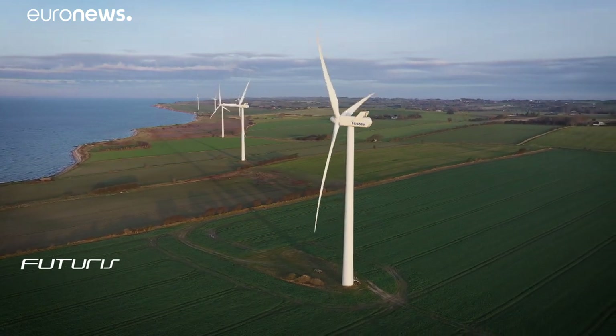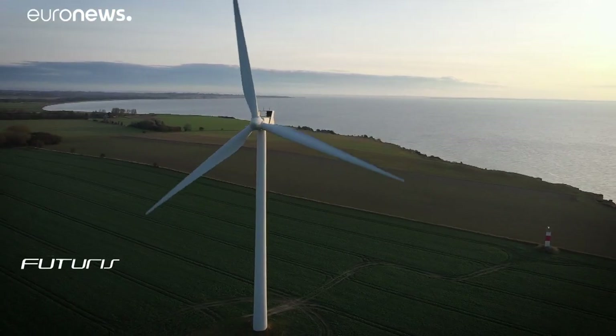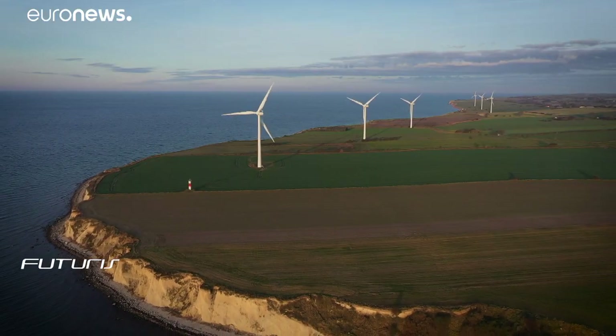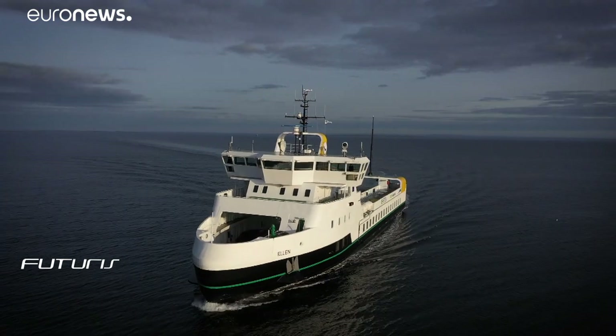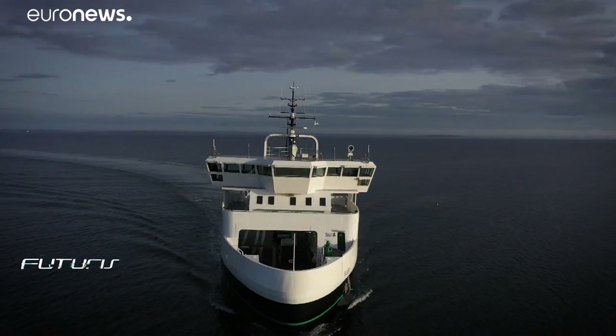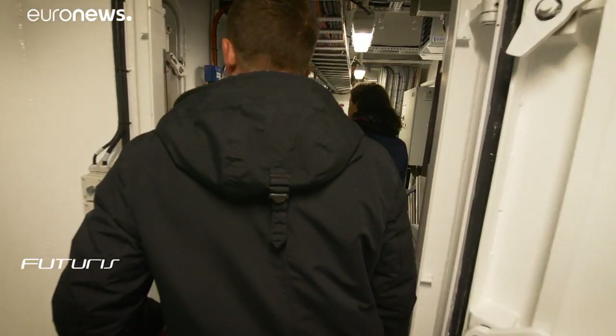Another notable feature: these wind turbines produce 130% of the electricity needed on Eru. Some of the surplus is injected into Ellen. Ferries are the largest polluters on the island, and Ellen will save 2,000 tonnes of CO2 emissions a year.